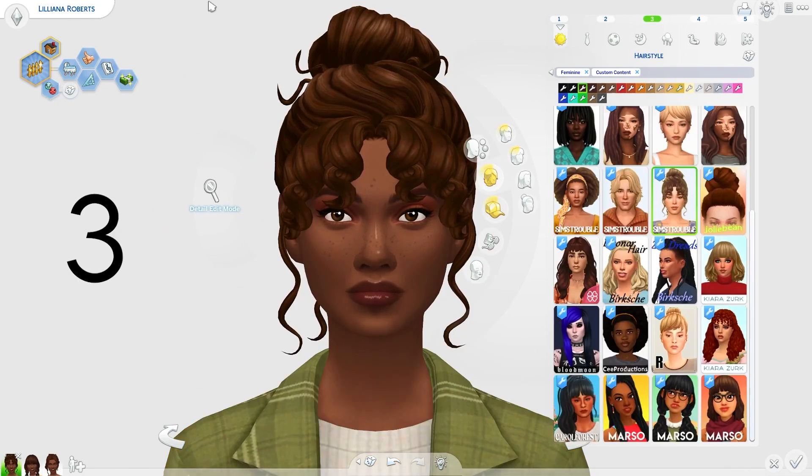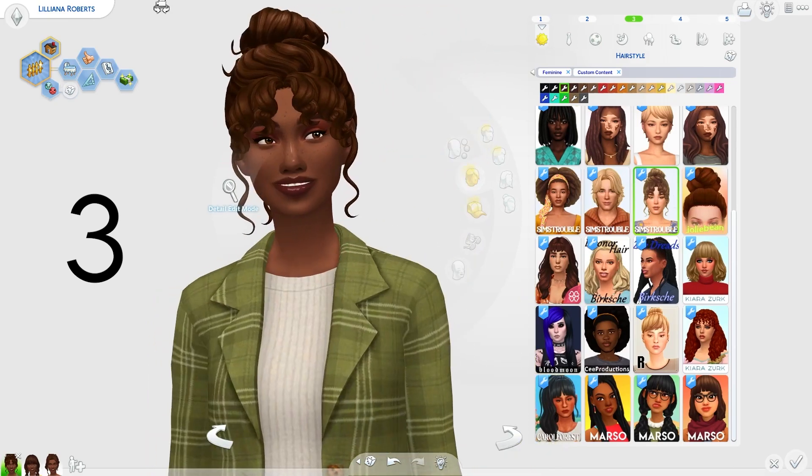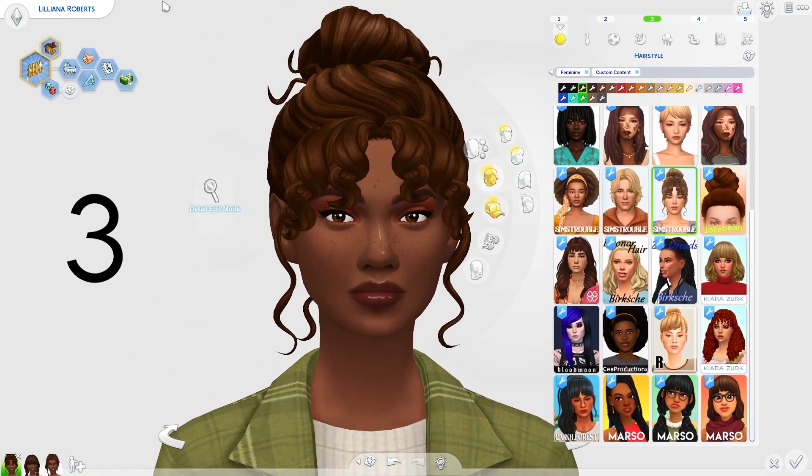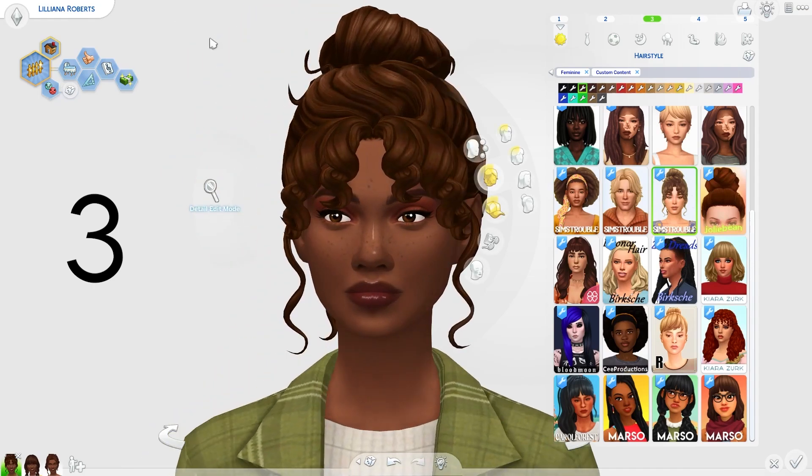Next we have a hair by Sims Trouble. This updo is really, really lovely. I can kind of see my Sims wearing this updo to like a bakery and grabbing something to eat, so I thought this looked absolutely perfect — it is such a beautiful hair. I love it so much, it just brings in all those autumn vibes.